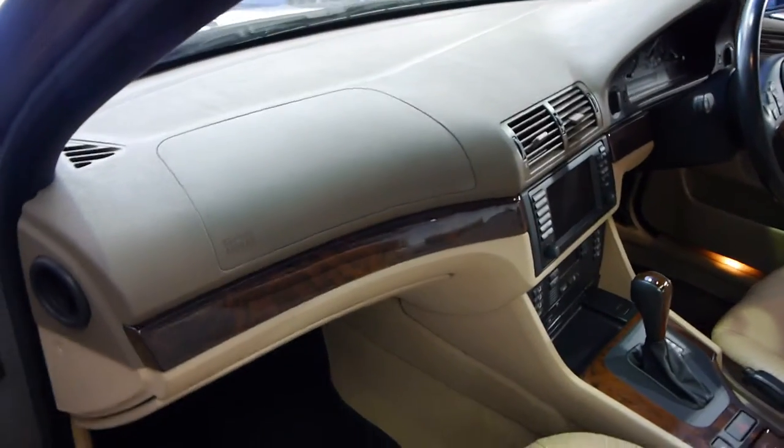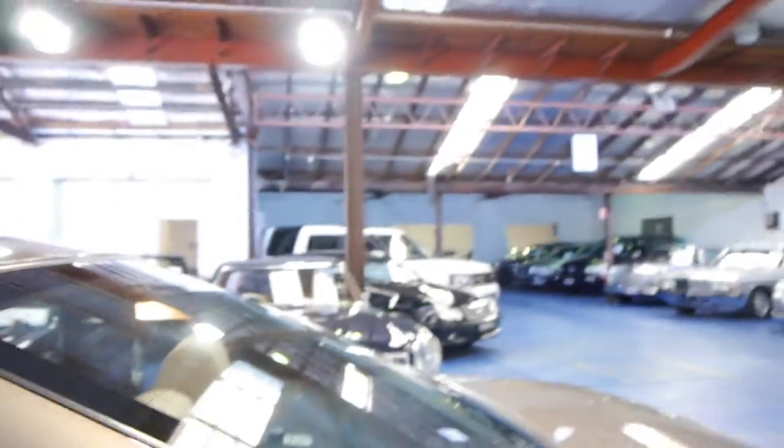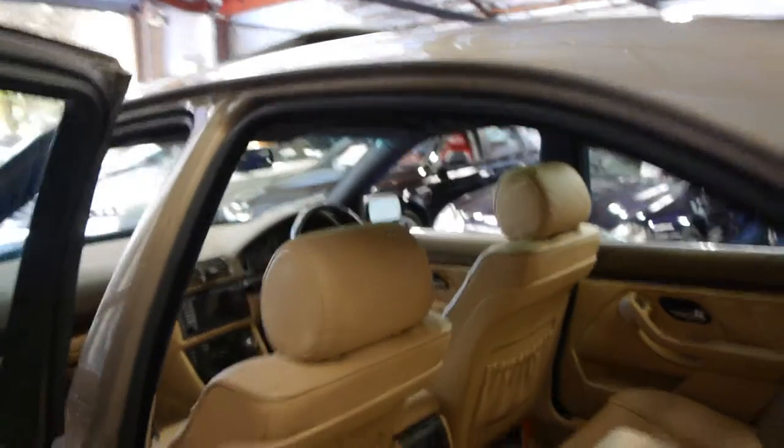The cream leather with the brown wood grain looks absolutely fantastic. The car has eight airbags at least - so that's driver's, passenger's, doors everywhere, even the curtains.